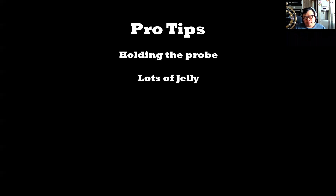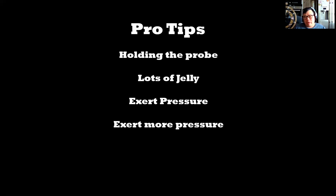Use lots of jelly. As you get more experience, the amount of jelly you use gets less and less, but initially try and use lots of jelly to make sure the probe has good contact with skin. Then exert pressure to the point it's slightly uncomfortable, and when you think you've reached that point, exert a little bit more pressure. Air is the enemy of ultrasound, so if you don't use sufficient pressure you will not get a good image.